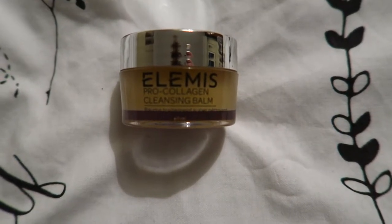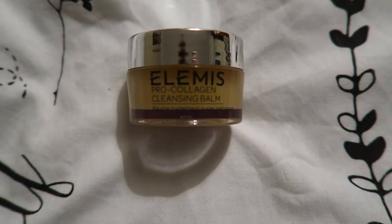The next one is the Elemis Pro Collagen Cleansing Balm. I use this in the morning — you know when you wake up and there's still a little bit of makeup left from the previous night despite removing it? You just pop this on. It makes my skin super soft, gets me really ready for the day, and gives a nice base for makeup afterwards. I really love using this.